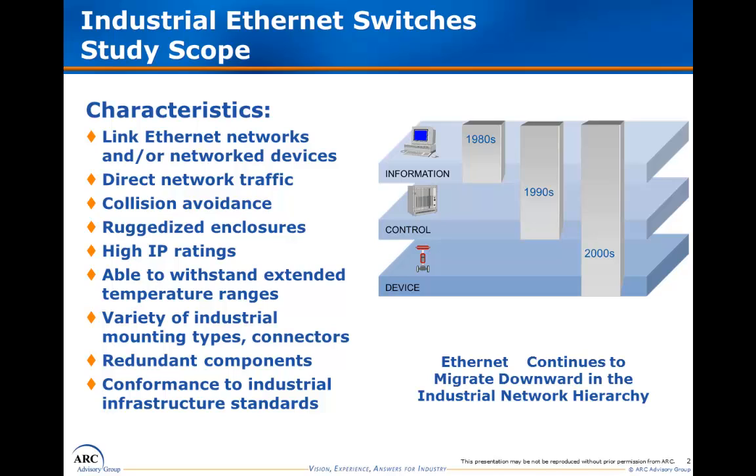A number of features distinguish industrial Ethernet switches from their commercial counterparts. Ruggedized enclosures and high IP protection ratings are some of the first things most customers think of when comparing industrial switches to commercial ones. But other distinguishing characteristics may include mounting type, type of connectors, ability to withstand extended temperature ranges, passive cooling, redundant components, and conformance to industrial infrastructure standards. This report specifically excludes dedicated industrial wireless devices, including wireless Ethernet devices, which are covered in separate ARC reports.